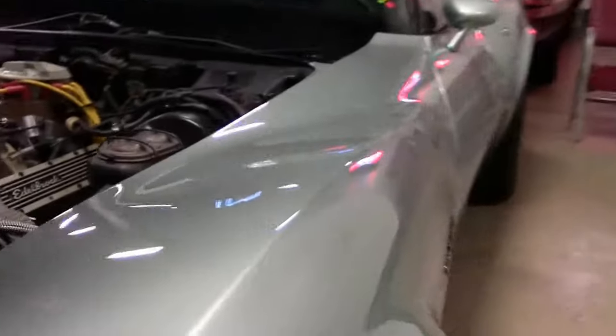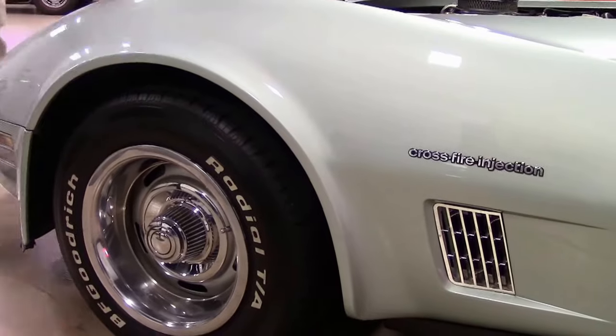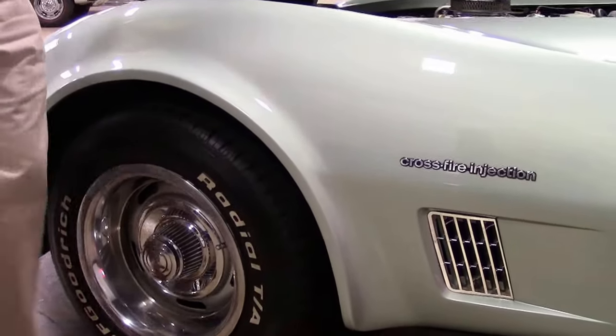I would call the paint on the car good. Obviously there are some age spots here and there, but in general I would call the car very good, and you can take it to your local show and be very proud of this vehicle.